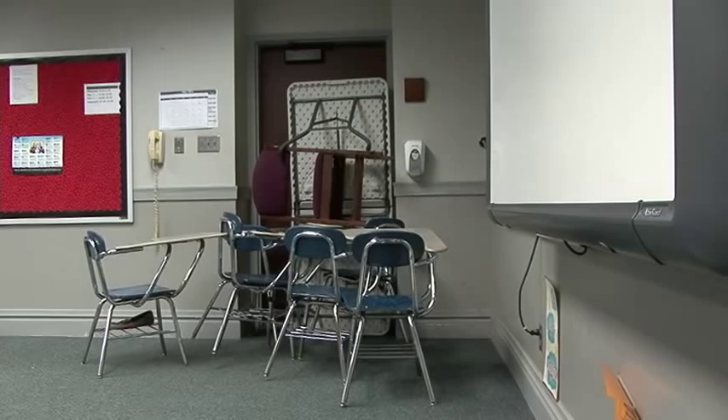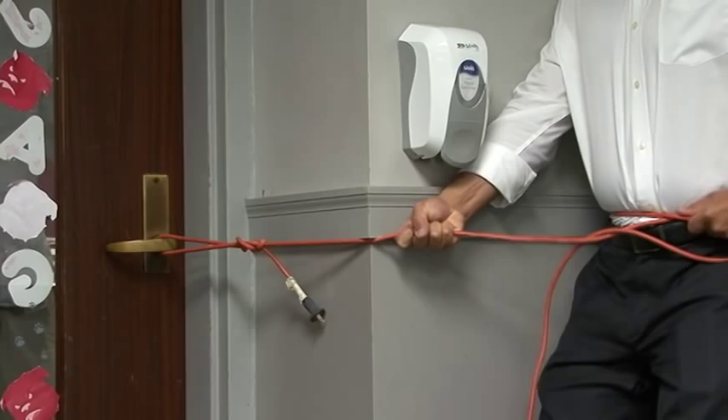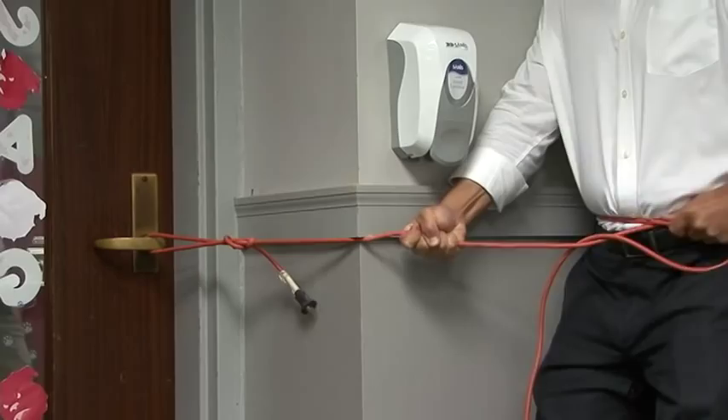Another option is to wrap a belt, cord, or rope around the door handle, pulling on it to keep it shut if the door opens outward.